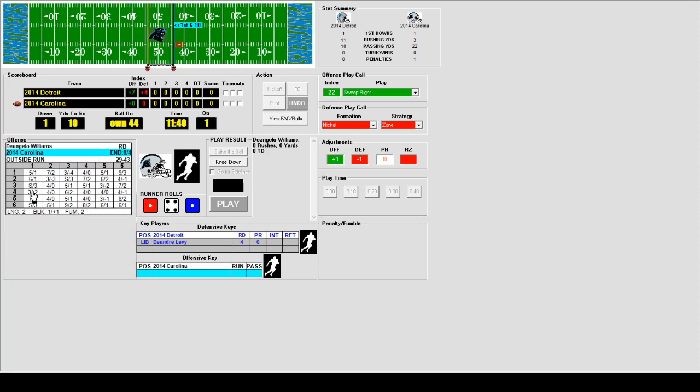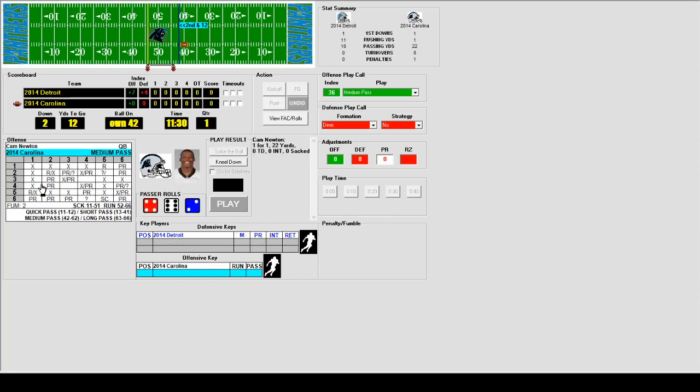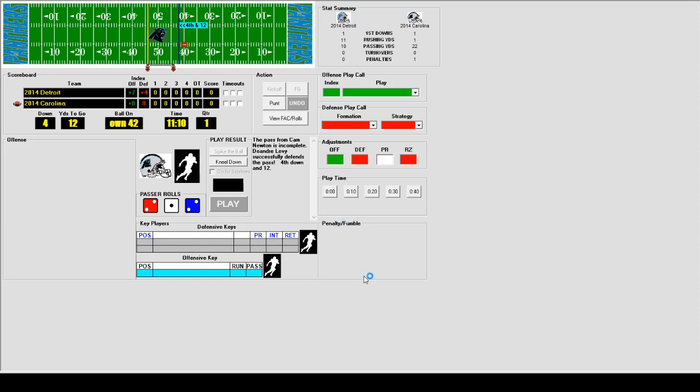D'Angelo Williams gets the handoff but is dragged to the turf by DeAndre Levy. Newton goes back to pass but throws incomplete twice, and the drive stalls near midfield. Brad Nortman boots the punt, taken at the 11 by Jeremy Ross for a 4-yard return. Lions will start deep in their own territory at the 15.